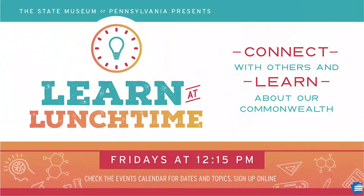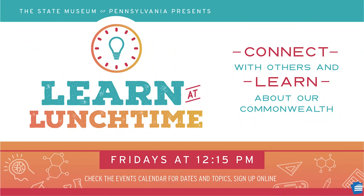Andrew, thank you so much for presenting today about this important topic to Pennsylvania. Thanks for having me. Please join us again for more Learn at Lunchtime programs from the State Museum of Pennsylvania. You can visit the State Museum webpage at statemuseumpa.org for program information and to sign up.